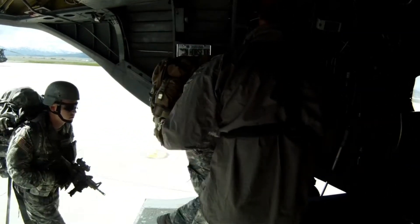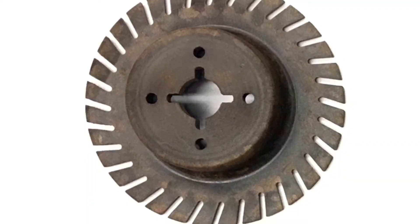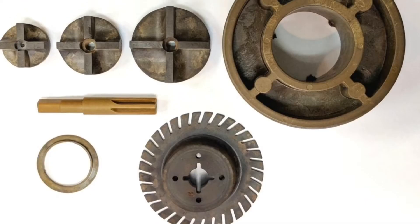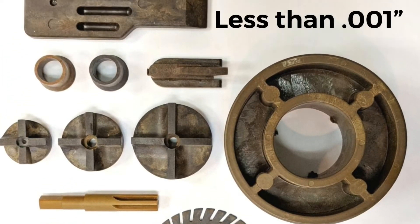Torlon can absolutely be injection molded. Performance Plastics has been molding Torlon for over 35 years. Torlon can actually be molded into very complex shapes with tight tolerances. Performance Plastics molds one of the tightest tolerance Torlon parts in the world, with less than a thousandth variation on the diameter.